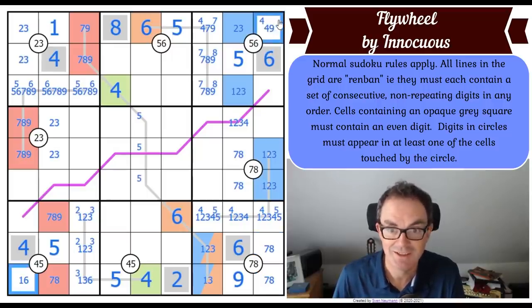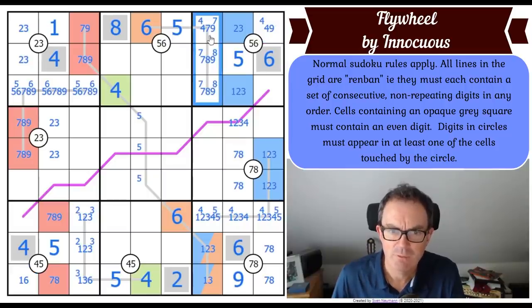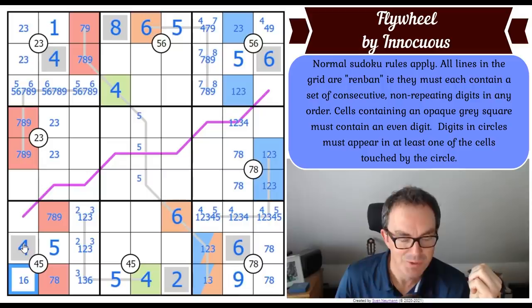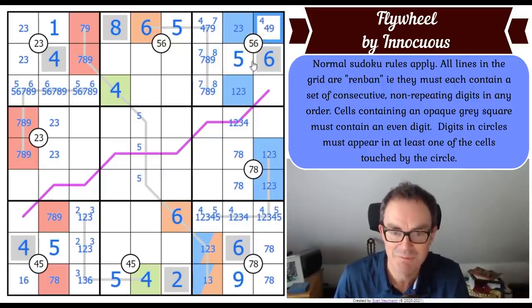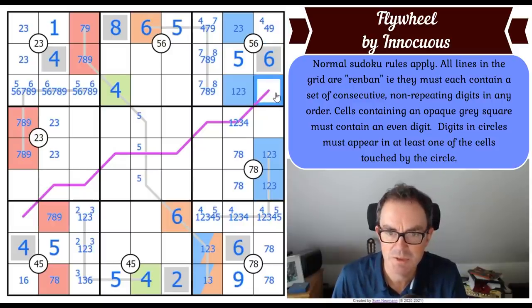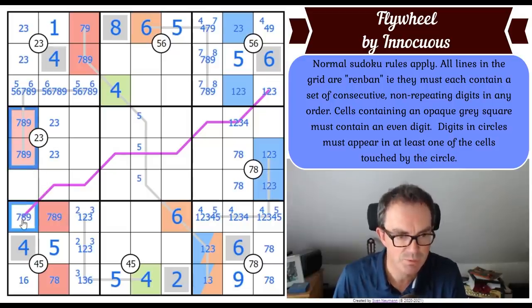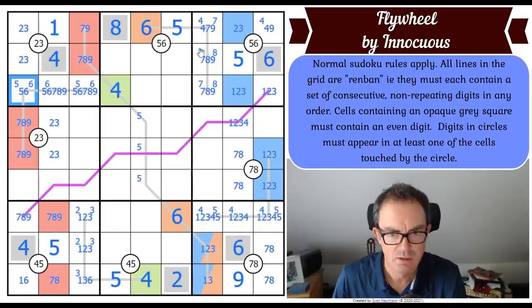I've got a four-seven-eight-nine quadruple here. I didn't notice I had a one-two-three-six quadruple in box seven until I realized I had a similar quadruple in box three. That square has got to be a one, two or three, giving me a one-two-three triple in column nine. And presumably this square is a seven, eight or nine, giving me a triple in column one.